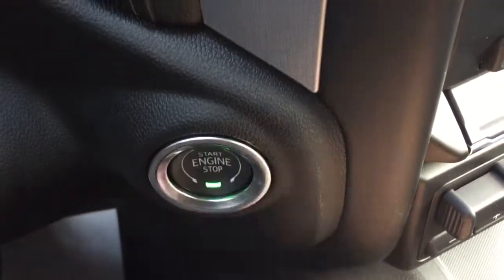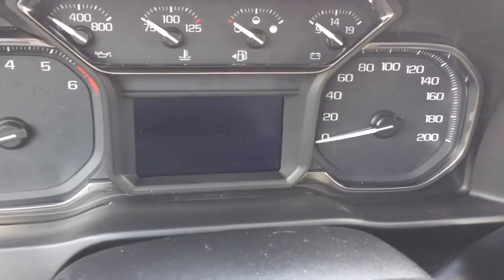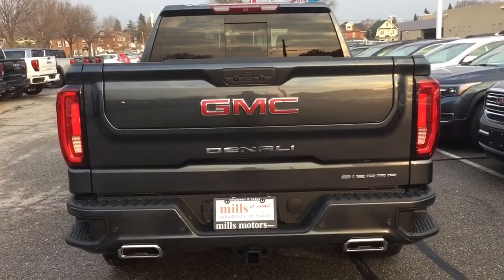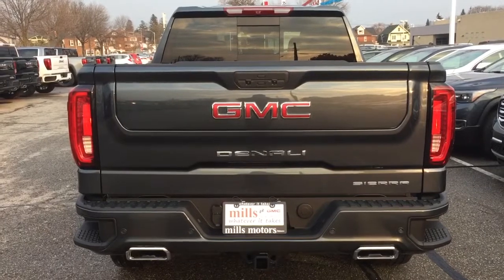Push-start ignition — so to turn the engine off, hold the brake and press this button here, and the engine shuts down. Now let's check out that Multi-Pro tailgate. Time now for your demonstration of the Multi-Pro tailgate.